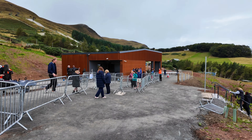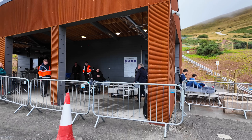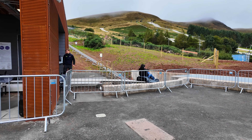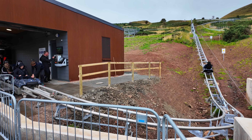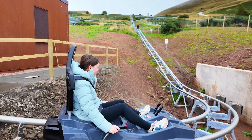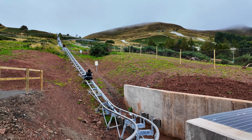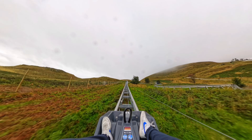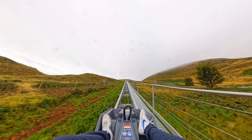Here's some POV — I hope you enjoy. The cart will automatically decouple from the uplift at the top of the ride and begin its descent. Braking will be available to you once the downhill track begins.